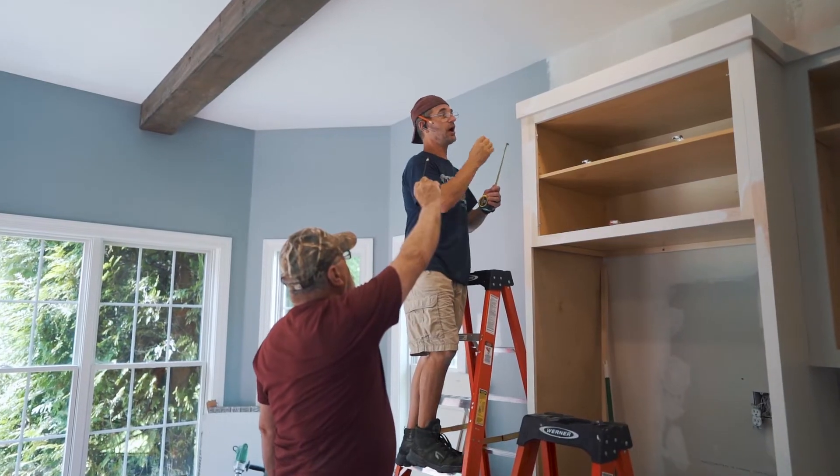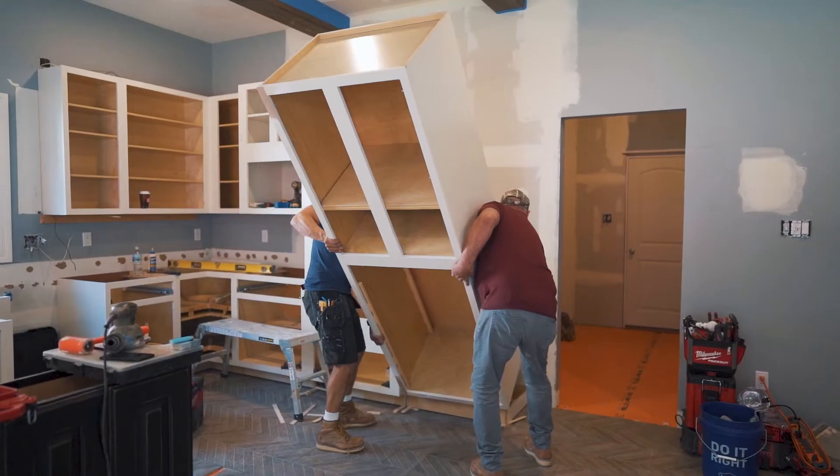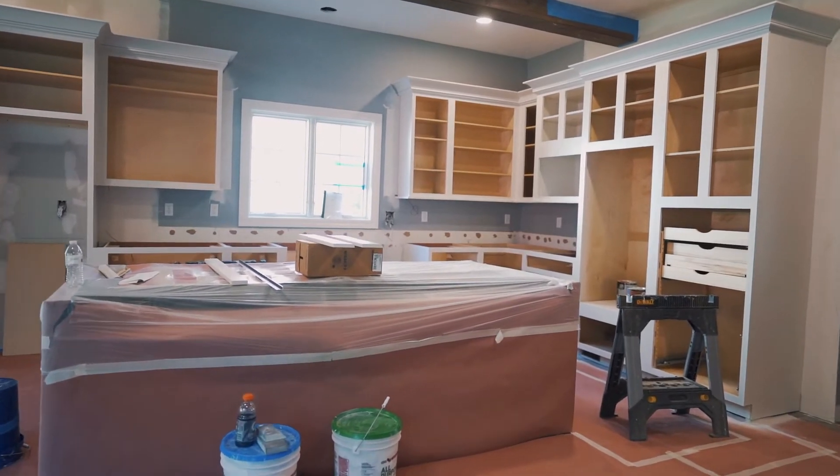We're back and we're in the process of installing kitchen cabinets. Today is day number two on the installation of cabinets. We have Chuck and Rich inside doing a professional installation. Next is going to be all the trim work that comes with interior kitchen cabinets.